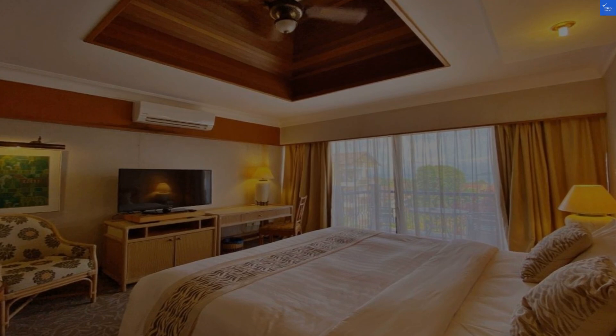Now, tallying it all up: room 6, amenities 7, food 5, staff 6, and value 4 gives us a total score of 28 out of 50. So, is Diara Labuan Hotel worth visiting? That's a hard no. With a score below 50, you might want to explore other options. Thanks for tuning in, and remember, happy traveling!